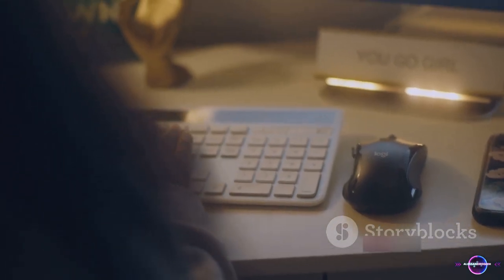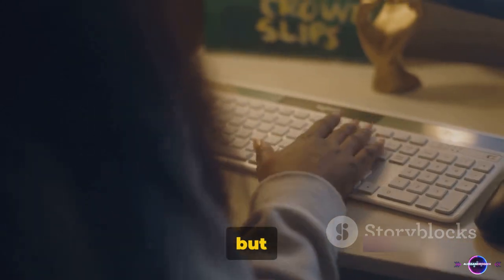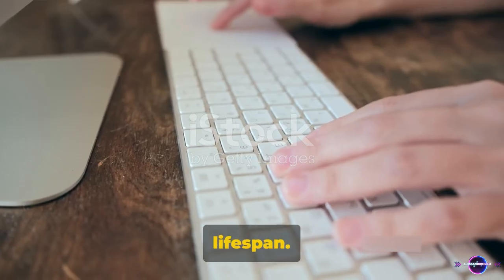Tip 17: Make it a habit to turn off your PC at night. Not only does it save energy, but it also helps prolong your computer's lifespan.